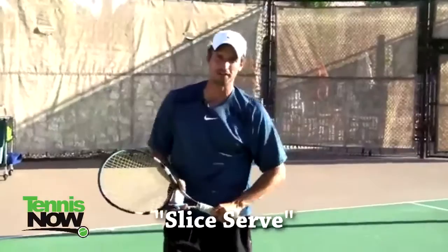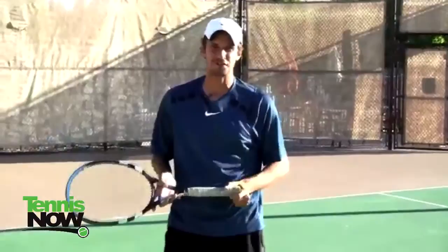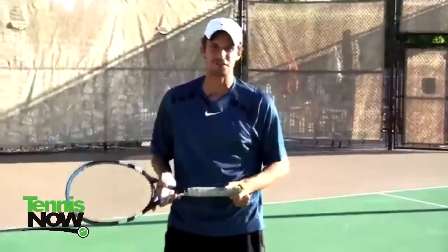Hey everyone, it's Jeff Salzenstein here. When I was playing on the tour, I was known as having one of the bigger lefty serves on the tour. I hit 136 miles an hour at age 32 at Indian Wells, and I can tell you that I didn't serve this way even my first year in college — I developed my serve.